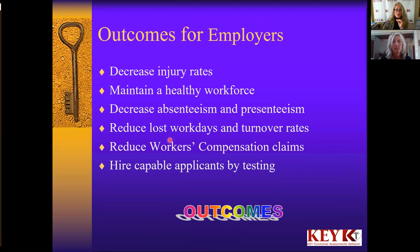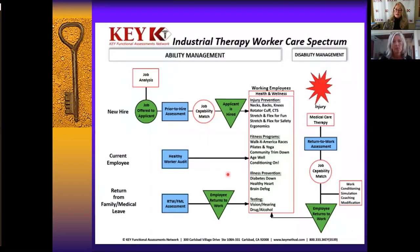The outcomes for employers follow this pattern: decreased injury rates, maintaining a healthy workforce, decreasing their absenteeism and presenteeism, reducing their lost workdays and turnover rates. Through all of that, we reduce workers' comp costs and claims. A whole lot of that starts with hiring capable employees from the start through proper testing. That's what we as physical therapists can do through functional capacity assessments.